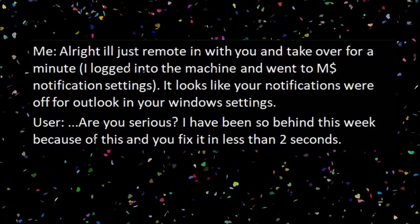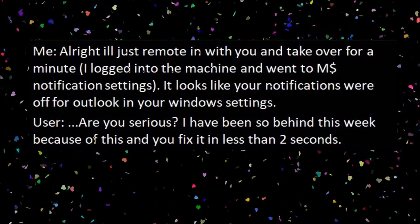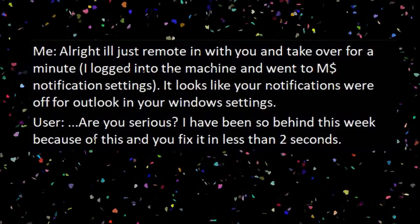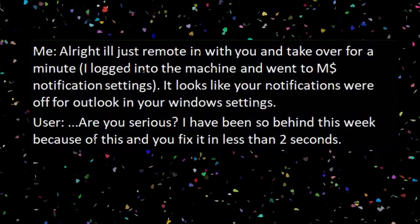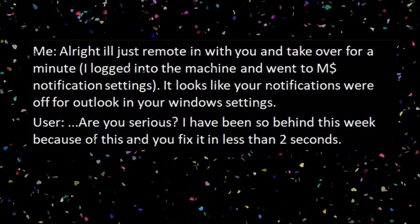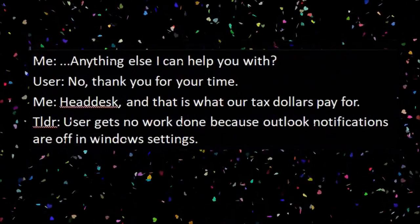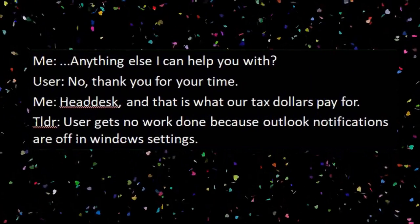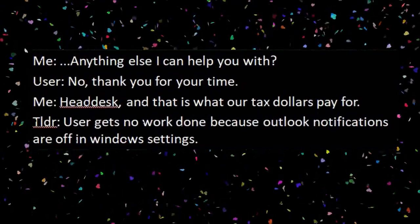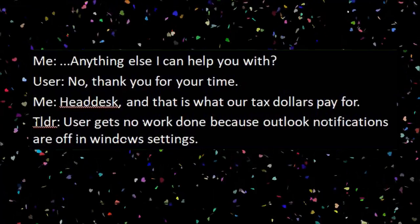Me: Alright, I'll just remote in with you and take over for a minute. I logged into the machine and went to Microsoft Notification Settings. It looks like your notifications were off for Outlook in your Windows settings. User: Are you serious? I've been so behind this week because of this, and you fix it in less than two seconds. Me: Anything else I can help you with? User: No, thank you for your time. Me: Head meets desk.